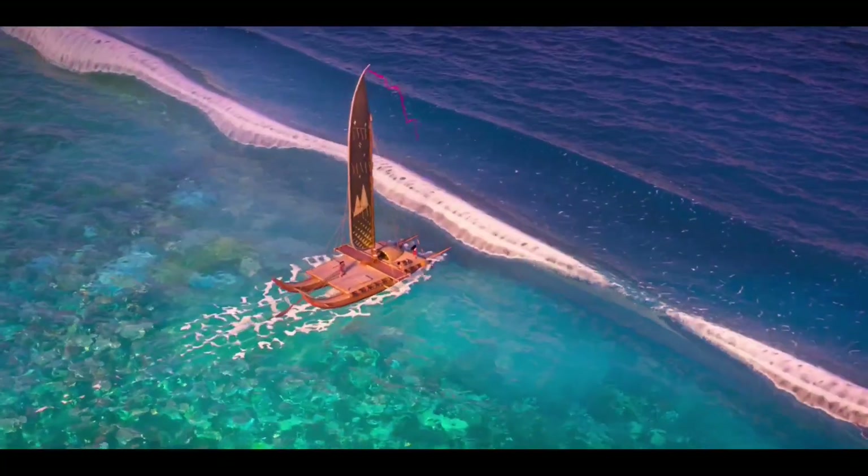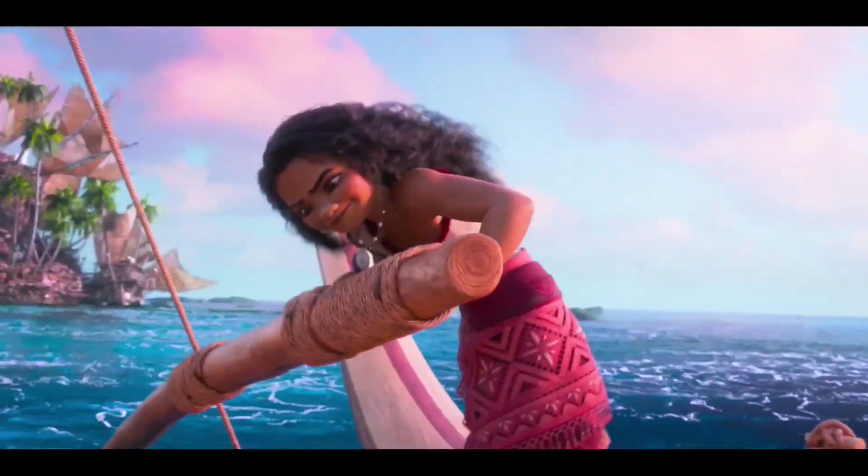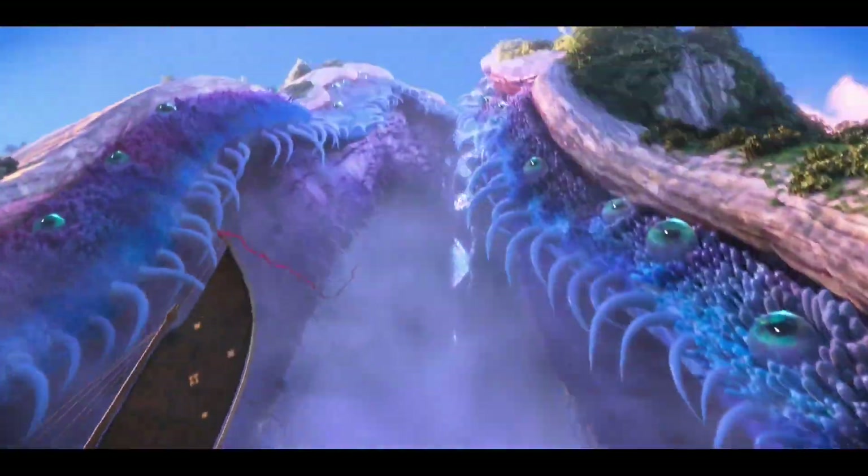Everything is built and designed by all of our artists and informed by our creative cultural trust. I am so thrilled about some of these new locations that we're going to take people to. We're going to see a clam the size of an island, among many other things.